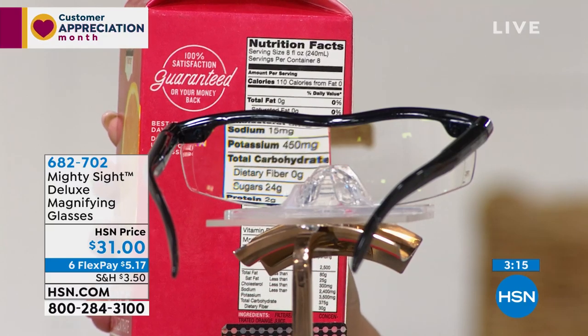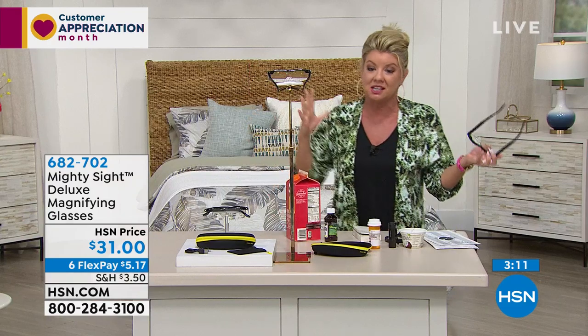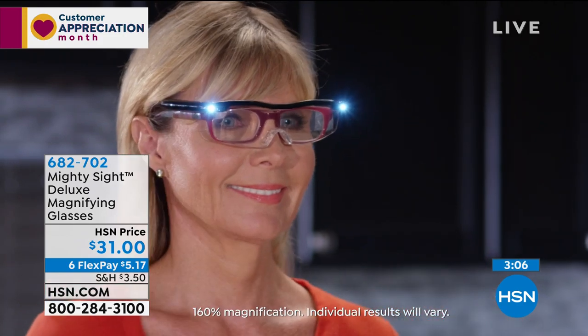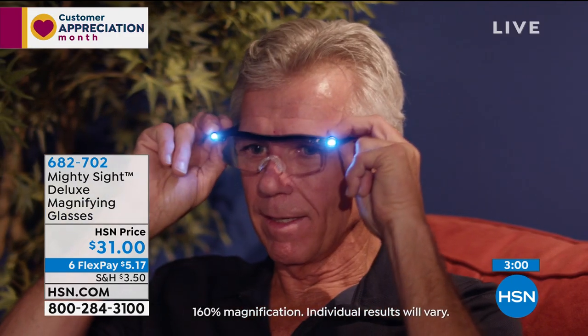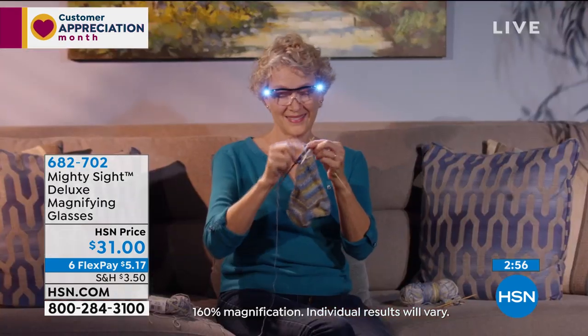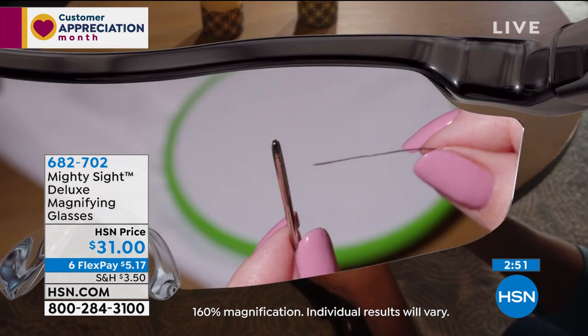Today we have six flex pay, so you can get these home for $5 and change. A lot of us are at home right now doing arts and crafts, small projects, models, or whatever it may be — never a better time. It even comes with the USB cord and the carrying case — everything you need is included in this price. How about crocheting and knitting? My goodness, it'll be a godsend.